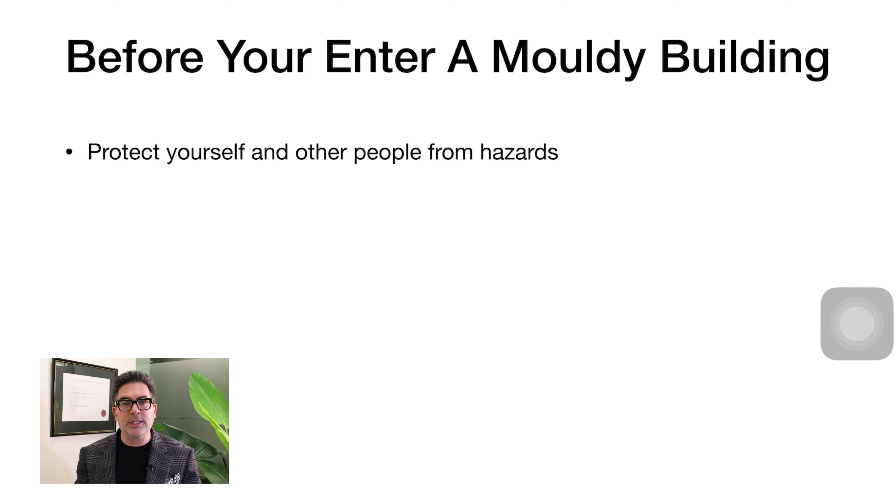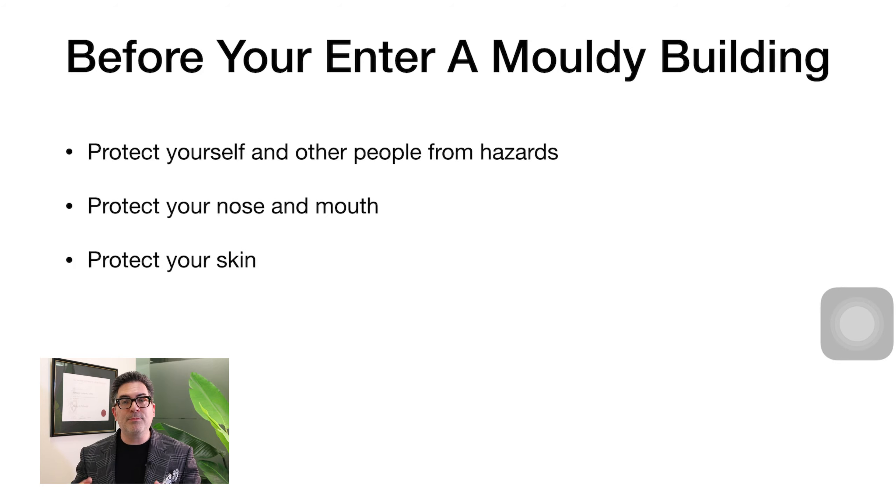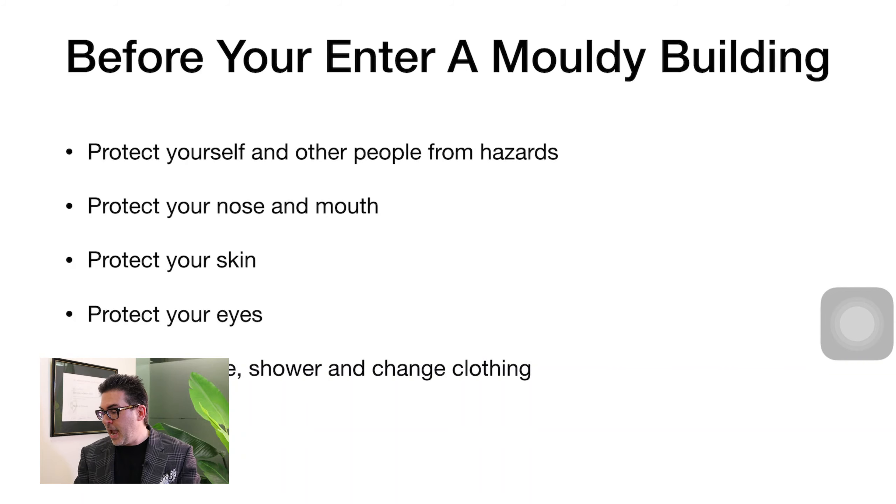The key takeaway points before you enter a mouldy building: make sure to protect yourself and others from hazards by thinking about the exposure potential. Overwhelmingly, you must protect your nose and mouth from exposure to mould, protect your skin, and remember we touch our face far more than we realise. We also need to protect our eyes because they're a mucous membrane easily impacted by aerosolised mould spores. After you leave, you must take steps to change your clothing and shower, including washing your hair.